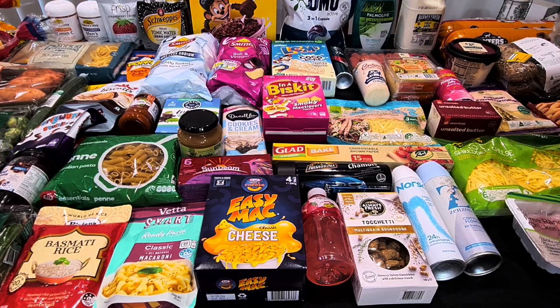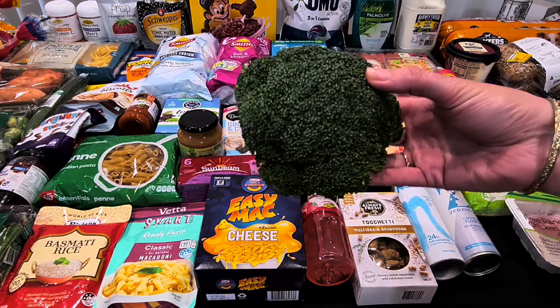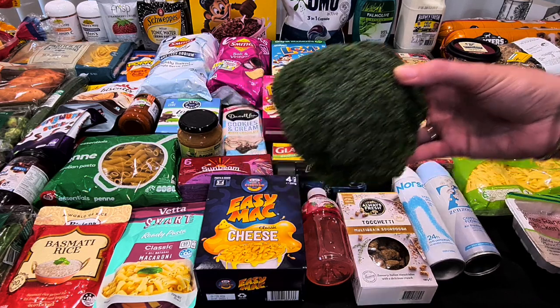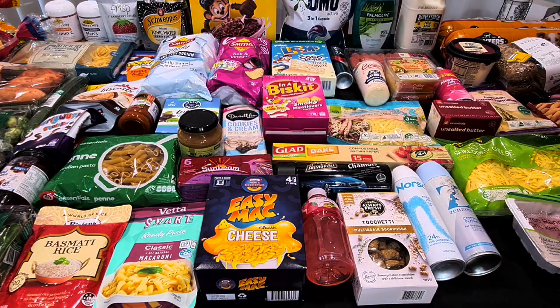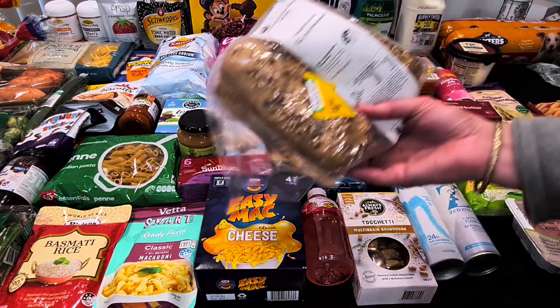The broccoli was on special and still really nice this week, so I got a big piece of that. It does us for a couple of meals, so that was $1.80 — it was $4.50 a kilo, so that was quite a good deal. I went into the bakery and they didn't have a lot of bread today.